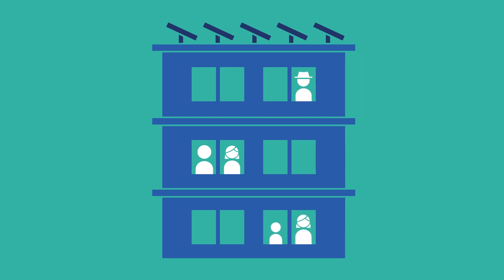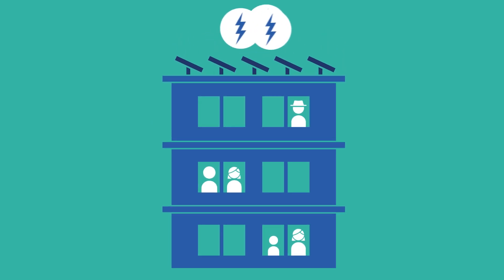Virtual net metering can also be useful if you want to install a solar panel system on a multi-family property, because it allows you to divide solar net metering credits between multiple people living in separate units in the same building.